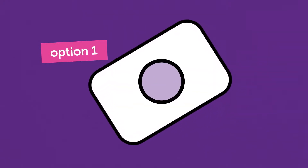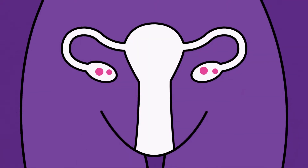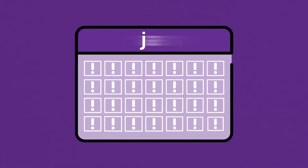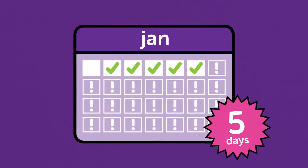Option one: you can take an emergency contraceptive pill, often called the morning after pill. This works by preventing or delaying the release of an egg. Despite its nickname, some types can actually be taken up to five days after unprotected sex.